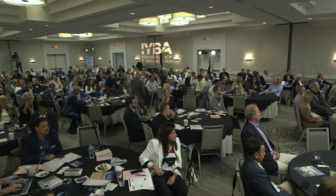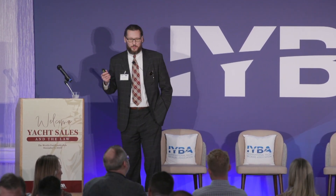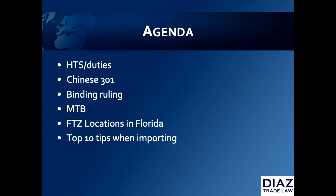My name is Michael Solomon. I'm an attorney with Diaz Trade Law. It's a pleasure to be here. Diaz Trade Law specializes in counseling on import and export related matters to companies and organizations such as IYBA. Today's agenda is full of considerations for your clients as an importer of record. I hope to familiarize you with the harmonized tariff schedule, classification, duties, and potential Chinese Section 301 duties if your goods are made in China. I'll also cover two duty-saving opportunities — the Miscellaneous Tariff Bill and the Foreign Trade Zone — and leave you with the top ten importing tips.